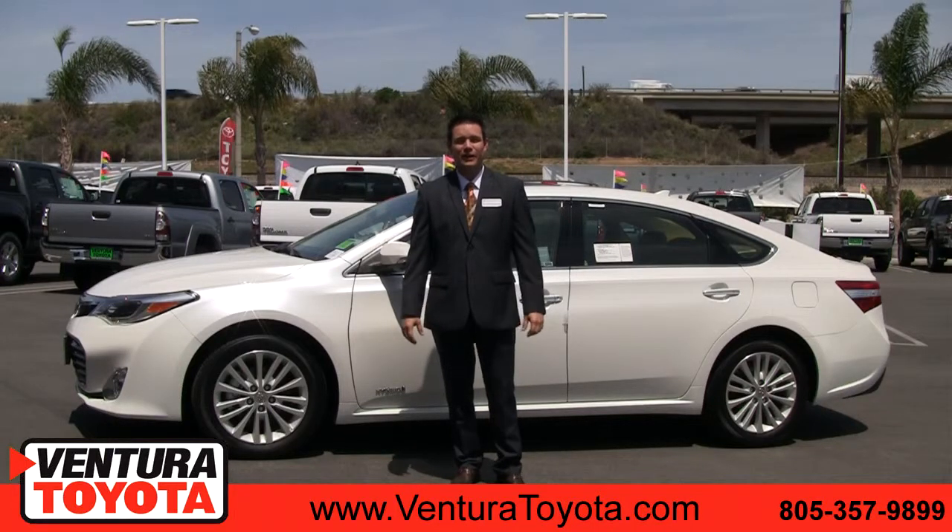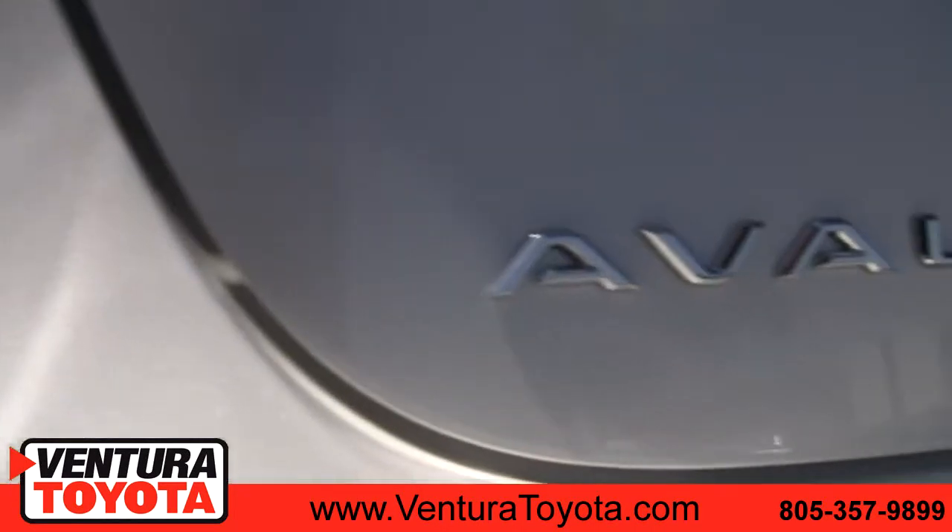Hi, I'm Mike Stan McKinley with Ventura Toyota, and this is the 2014 Toyota Avalon.